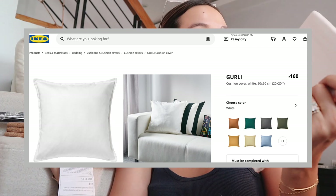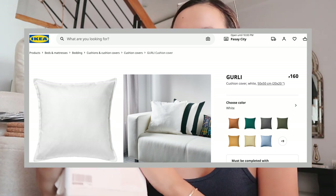Next up are some pillowcases — these are 50 by 50 and called the Gurli. I got two of them, made out of canvas material, and the style is just perfect for the look I'm going for. Each one costs only 160 pesos. I usually buy my canvas pillowcases from H&M Home — very good quality — but if you're looking for affordable ones, Ikea has a lot of them. They'll really help give some more character to your home, because pillows and pillowcases can do just that.